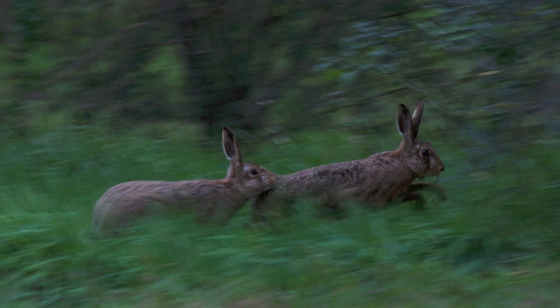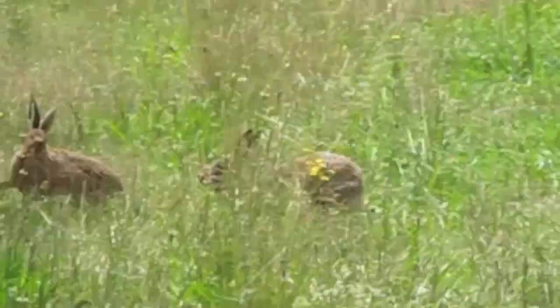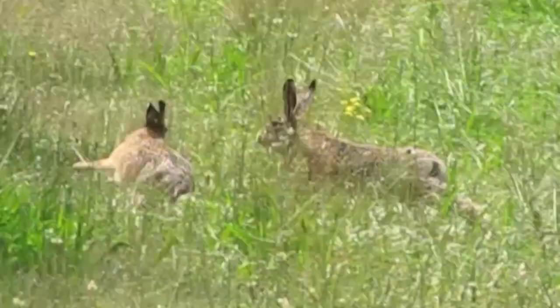The hare usually becomes most active between January to August when they enter the main breeding period. The term March Madness becomes fitting as hares become extremely active. During this time males can be seen as they chase females in an attempt to mate.